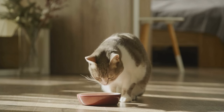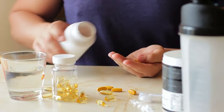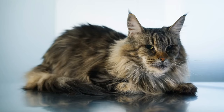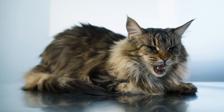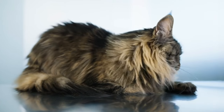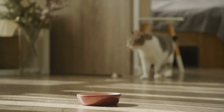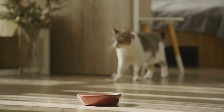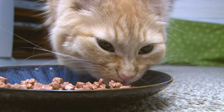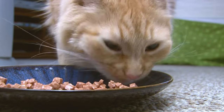Your cat's coat will shine brighter than a disco ball. Studies have shown that senior cats on high-protein diets maintain better muscle mass and energy levels. The omega-3 fatty acids can help reduce inflammation associated with conditions like arthritis, which is common in older cats. Transitioning to a new diet should be done gradually over a week or two to avoid upsetting their tummy — mix the new food with the old, slowly increasing the proportion of new food each day.